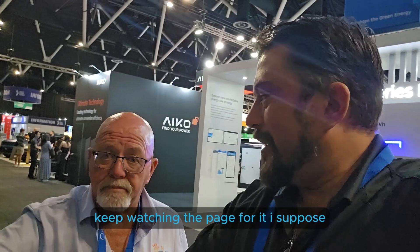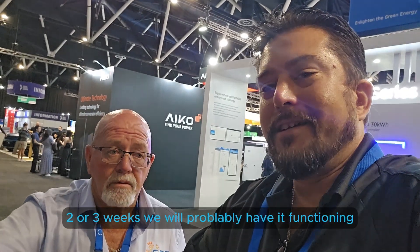Keep tuned and keep watching the page. In the next couple of weeks - two, three weeks - we'll probably have it functioning and do a nice in-person review and show you what it's like operating.